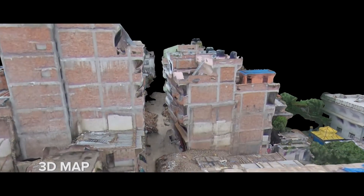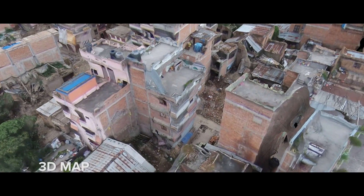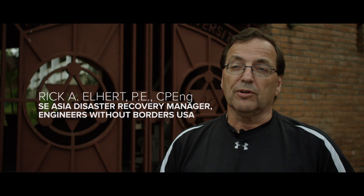Now we have technology where we can actually go up and see things in detail. We can fly through buildings, we can fly around buildings, we can see the damages without putting people at risk.